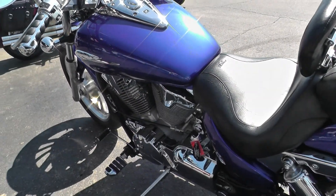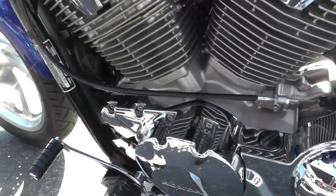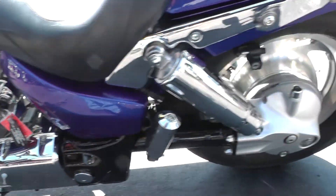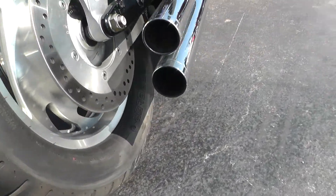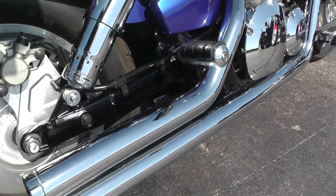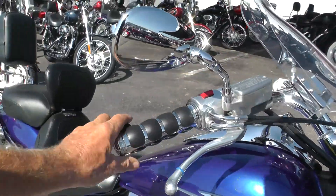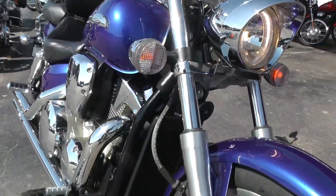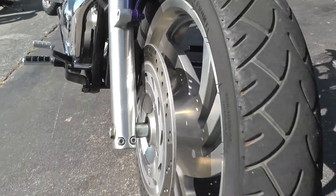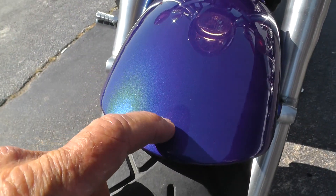Runs real good. We ran it through our shop and checked it out. Motor looks real nice and clean, I don't hear any kind of noise. The front end looks good. Got a good tire on the front. Looks like it might have maybe just a little rock peck right there.